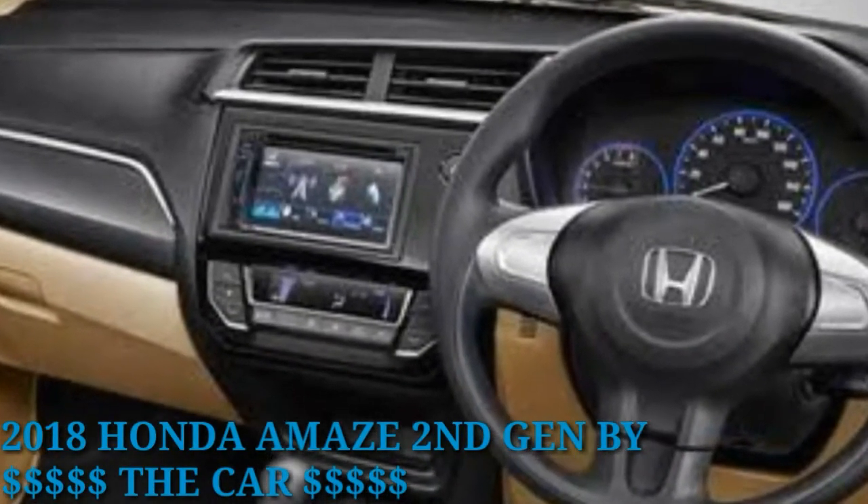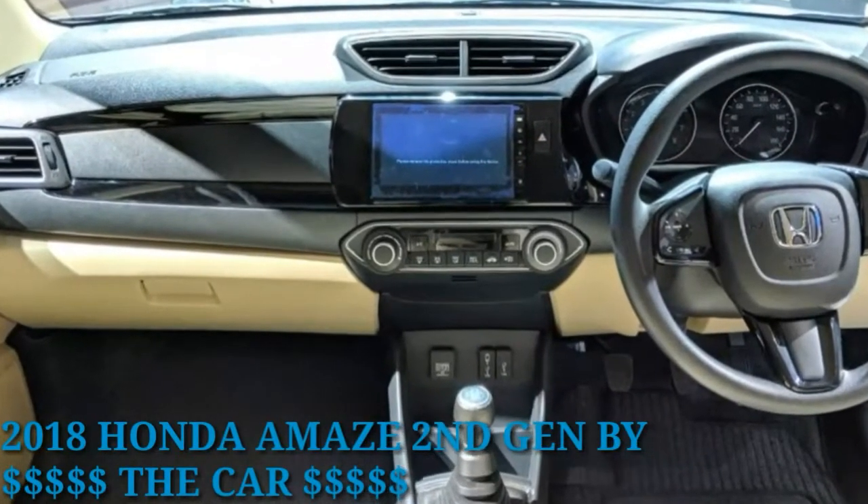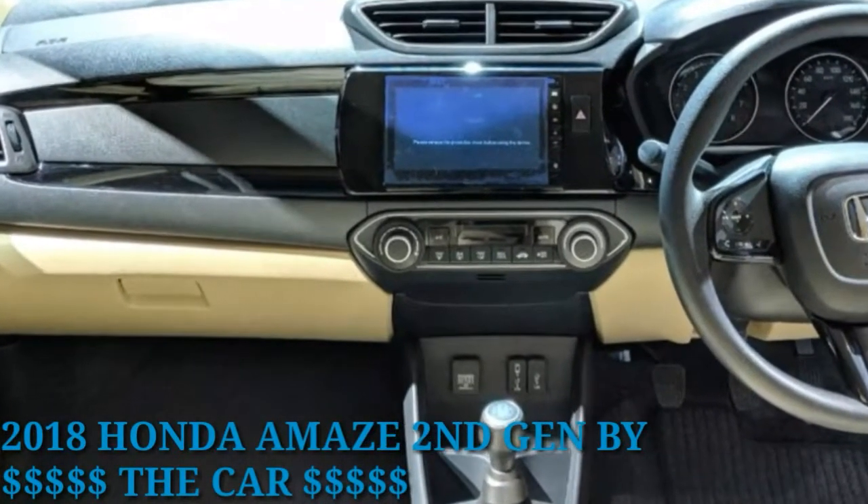Apart from Maruti and Hyundai, the 2018 Amaze will also take on the Volkswagen Ameo, Tata's Tigor, and the Ford Aspire.